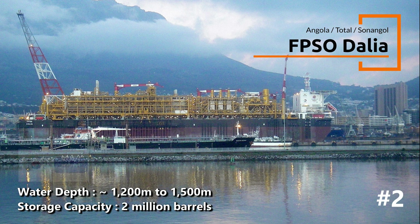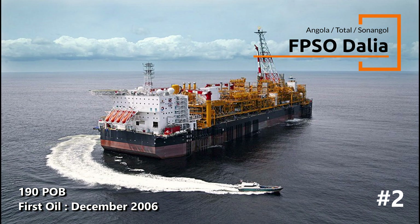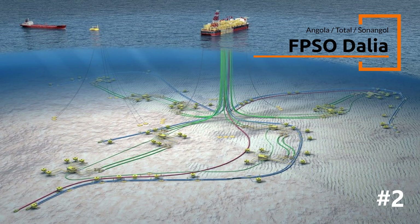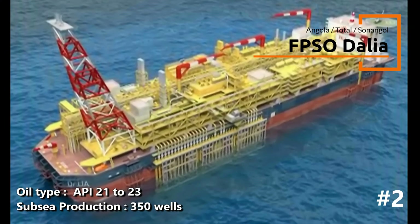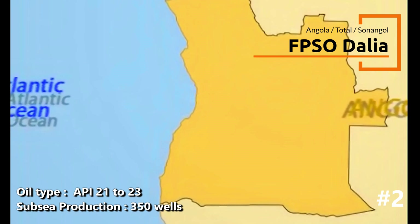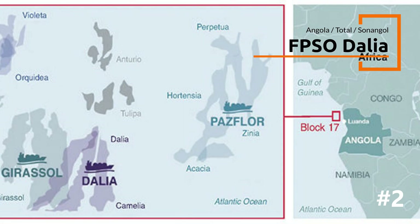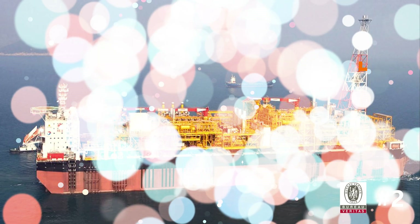The FPSO, built in South Korea by Samsung Heavy Industries, has a hull dimension of 300 meters in length, 60 meters in breadth, and stands 32 meters high, with approximately 29,400 tons of topsides. The FPSO has a design life of 20 years, which started production in December 2006. The Dalva field has three main reservoirs and is projected to contain about 1 billion barrels of crude oil. The startup of Dalva coincided with Angola's entry into the Organization of Petroleum Exporting Countries, or OPEC.